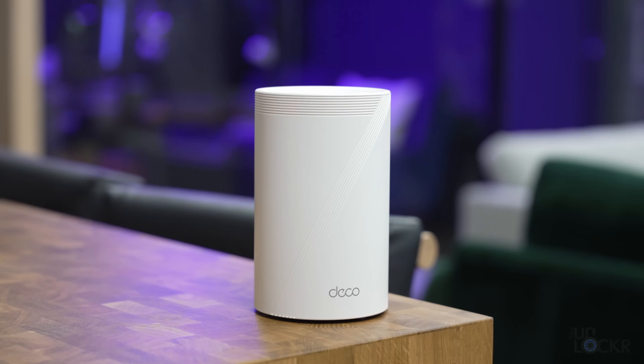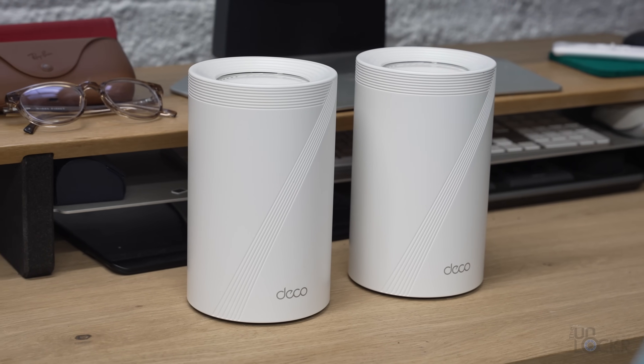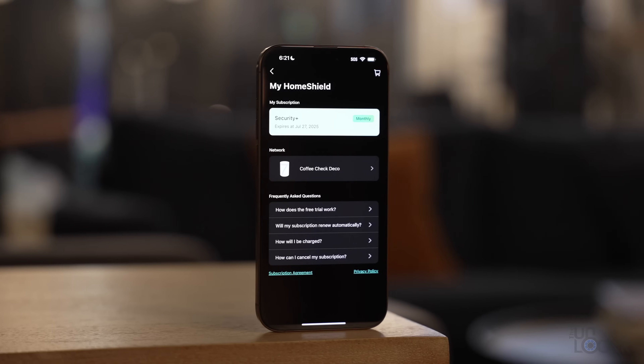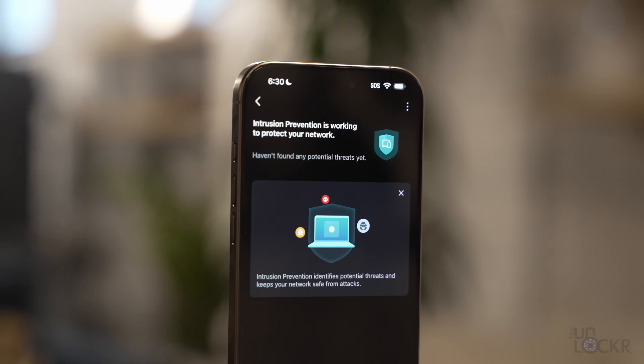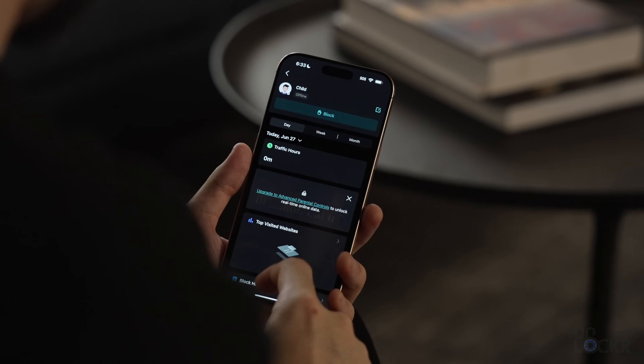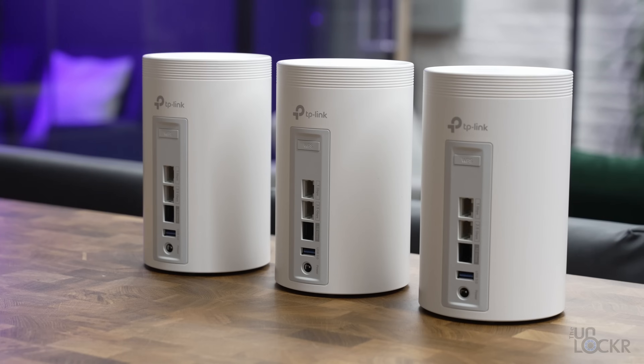Beyond that, I quite like the look of these routers. They have a minimal look, so they're not over the top and should blend into any environment. You can easily manage them from the Deco app, and you can use the TP-Link Home Shield feature for better network protection, IoT protection, website blocking, parental controls, and more. The Deco BE68 comes in two or three packs, and I'll have the best prices I can find for both in the description below.